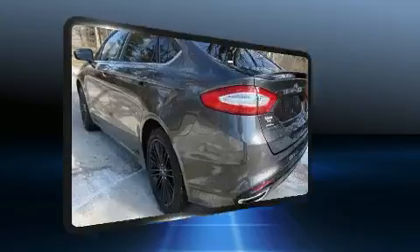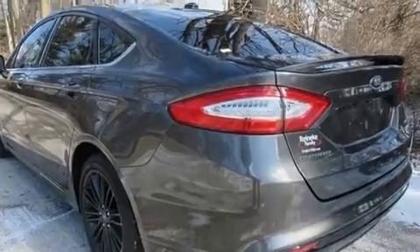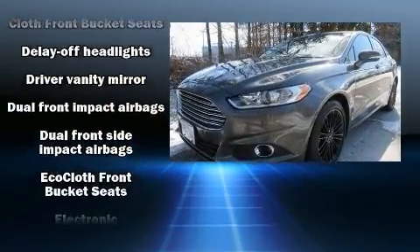Top features include cruise control, delay-off headlights, front and rear reading lights, one-touch window functionality, power door mirrors and heated door mirrors, remote keyless entry, and power seats.